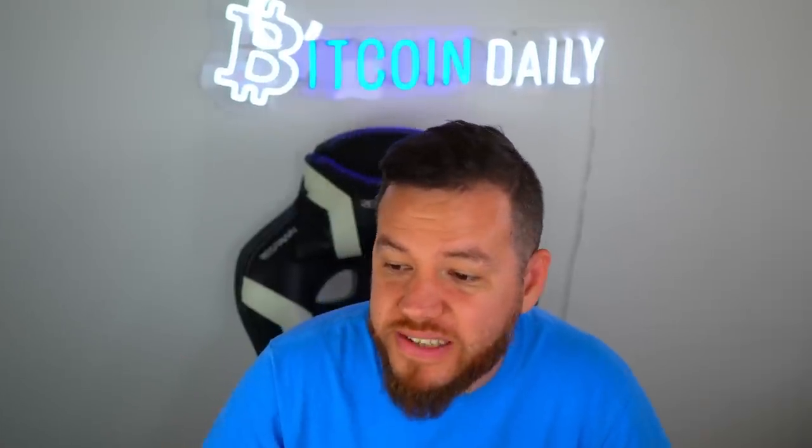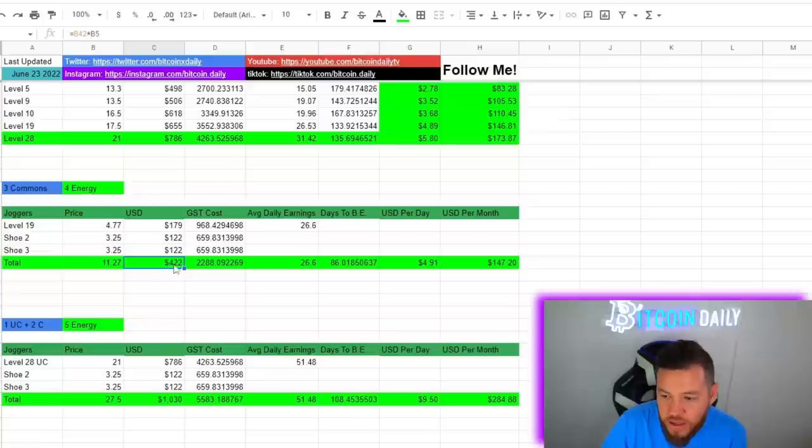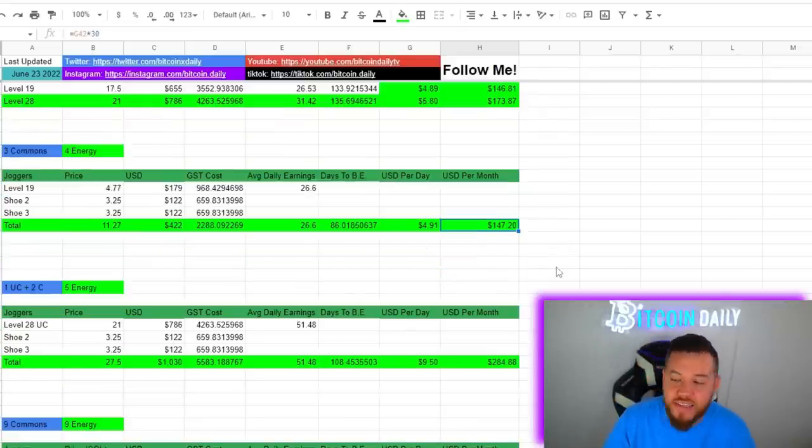After going over all these scenarios, the best investment if you're looking to invest under $1,000 is the three-common strategy — it costs $422, break even is 86 days, and you'd be making an extra $150 per month once you hit break even, assuming prices stay the same.